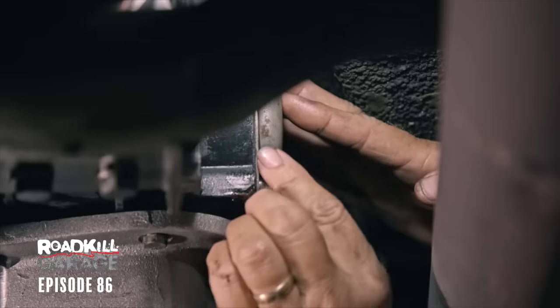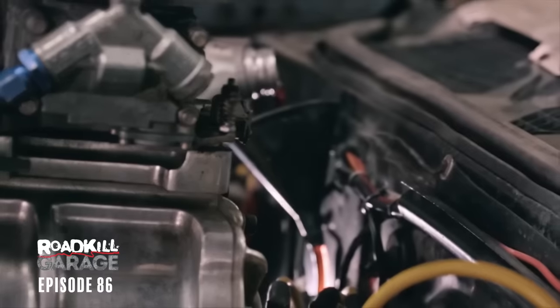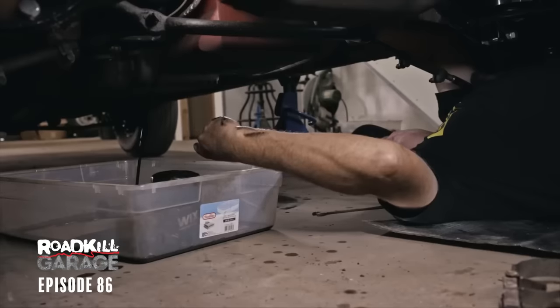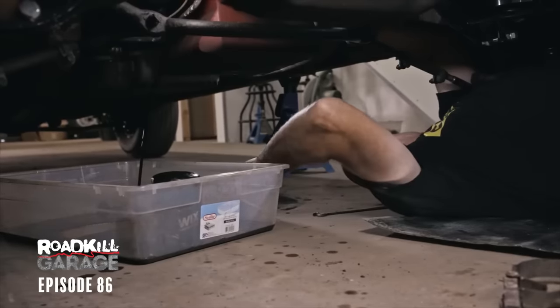I'm going to button this up, put fluid in it, and go test drive it again to see if maybe new fluid, different filter, different modulator — see if one of those things fixes the problem. Not a speck of metal out of the engine. Well, you know who built it. Us.